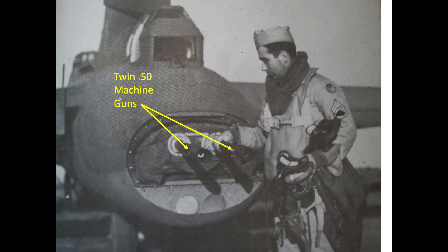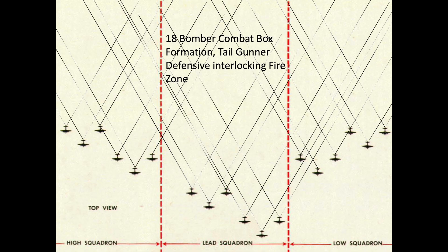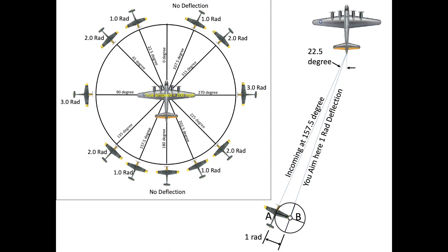Second, the tail gunner was fairly well armored. His front torso was shielded from projectiles and his siding window pane was ballistic glass. Third, given the gun station's fire coverage zone, the gunner did not need to compensate much for deflection when tracking and firing upon attacking fighter interceptors. This makes the tail gun station very accurate and deadly.